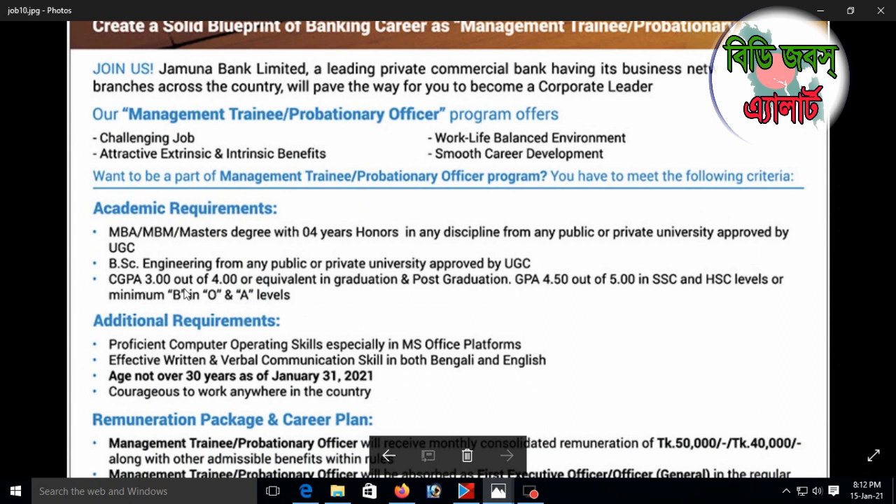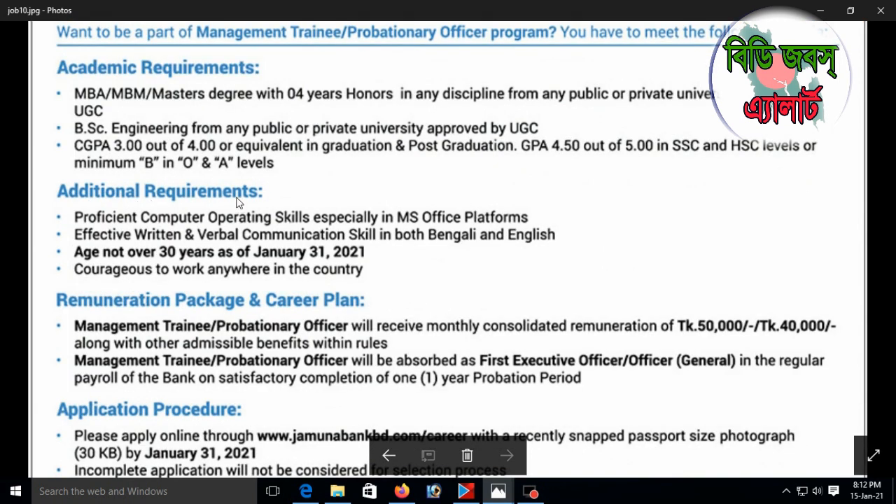Minimum CGPA 3.00 out of 4.00 or equivalent in graduation and post-graduation. GPA 4.50 out of 5 in SSC and HSC levels, or minimum B in O and A levels. Additional requirements include professional computer operating skills especially in MS Office platform, and effective writing and verbal communication skills in both Bangla and English.